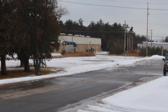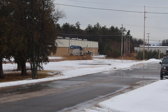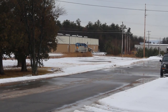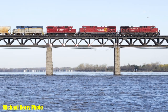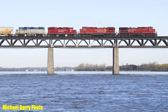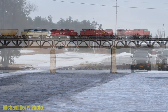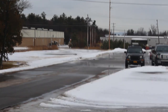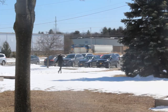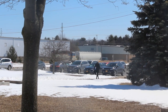Unfortunately, the D&H era in Plattsburgh couldn't last forever. On May 12, 2018, CP train 253 picked up D&H 7303, and the old Jeep would never again return to home rails. In mid-2022, 7303 would finally be scrapped. Although 7304 continues working in Western Canada, the D&H I was first introduced to was gone forever.